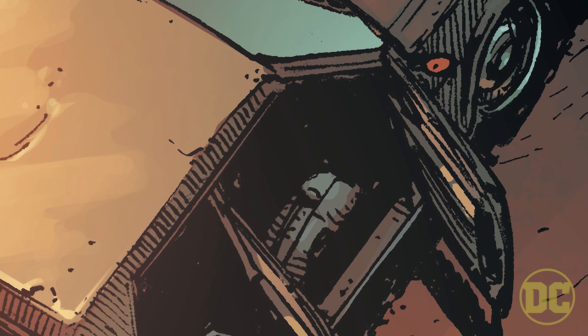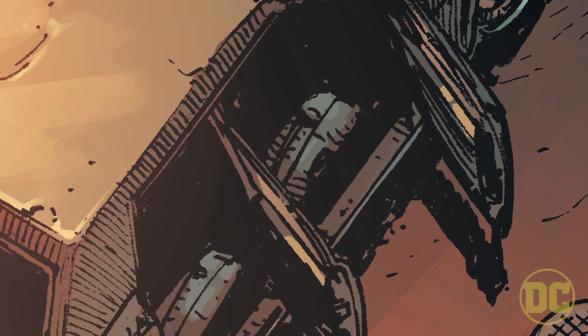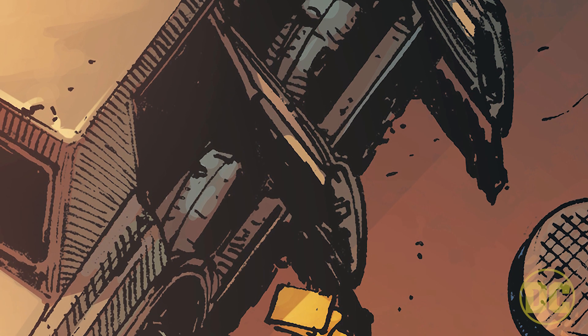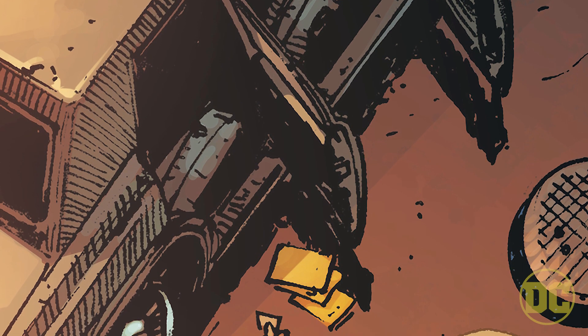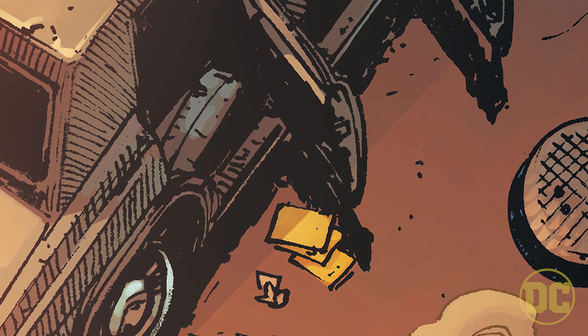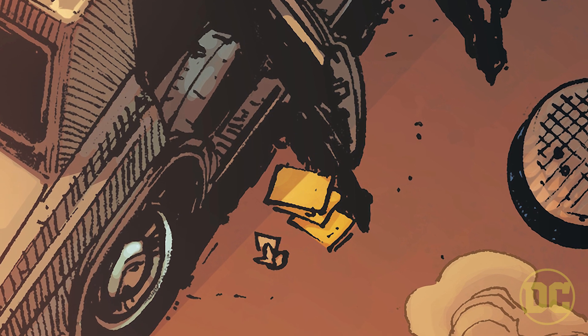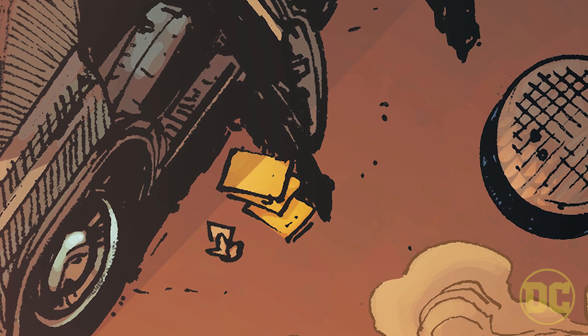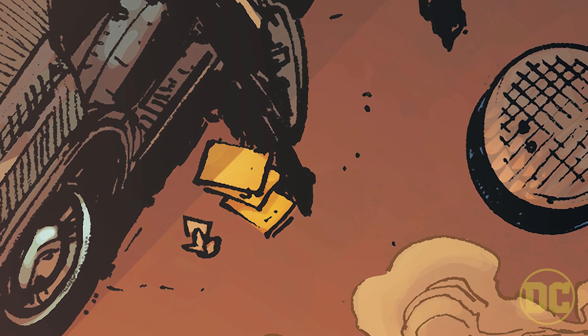There was another shot I really loved where you're looking down on a car, and clearly people were in it and they've left quickly because the doors are open. There's a little exhaust coming from the car as if it's still running, and there are a couple of files laid out on the ground as if people just got out and left. There's a manhole cover that's half open. You want to know — who was in that car? Where did they go? Why are they in such a hurry?